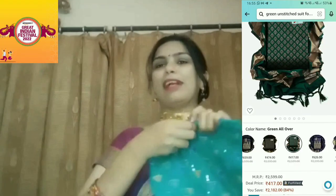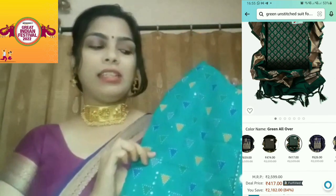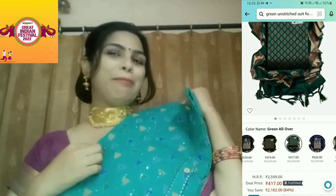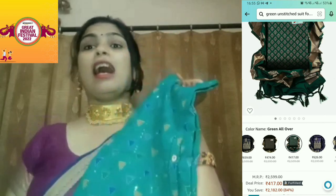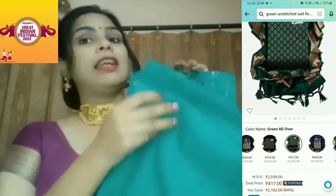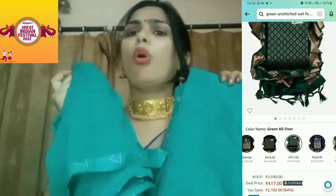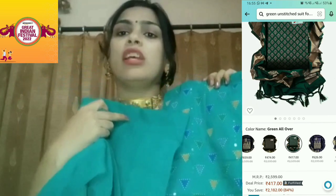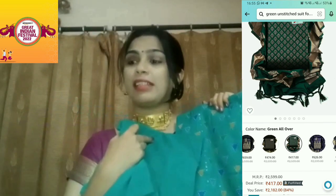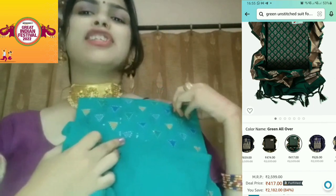I have bought this suit. This is an unstitched suit. It is green with embroidery and it is silk. This is how much it suits me — I like it. I hope you all will also like it. The bottom is a green color and it has a very low price with a lot of discount. Whatever color you can do, you can do it in your favorite color.